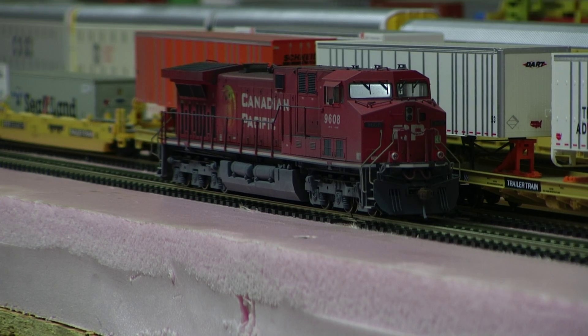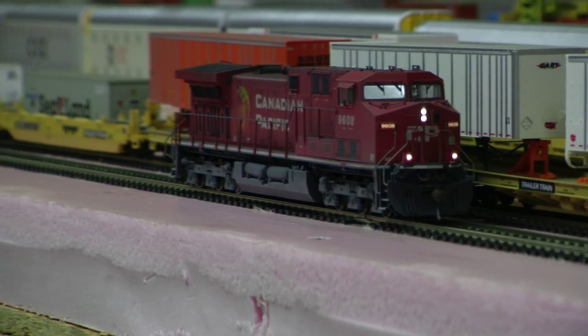Hey, Jim from Dalton Mountain Custom Models. Got Kato AC4400, CP number 9608, custom weathered with Tsunami sound in it. So why don't we just take a look at this guy.